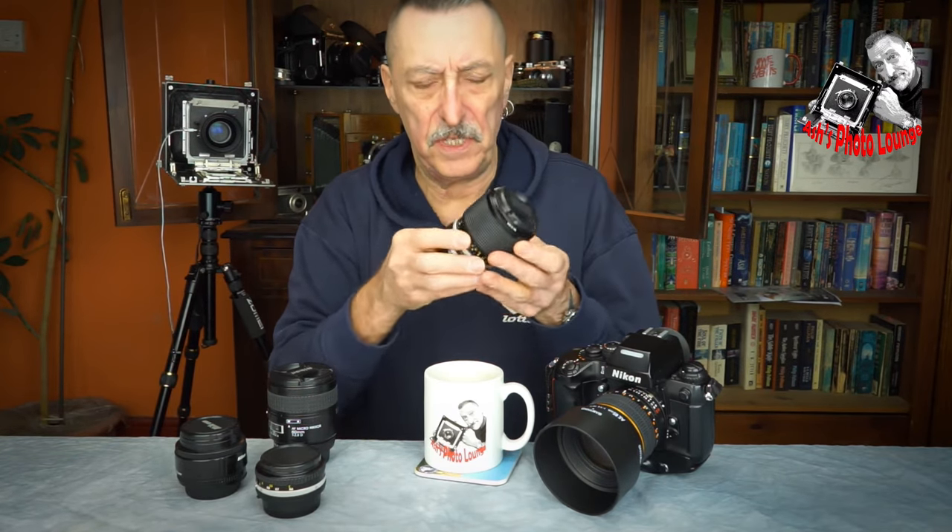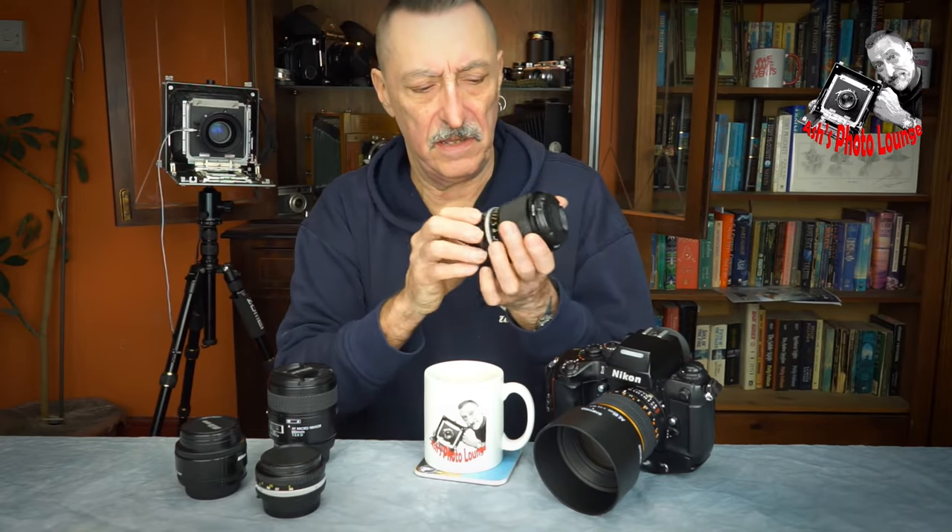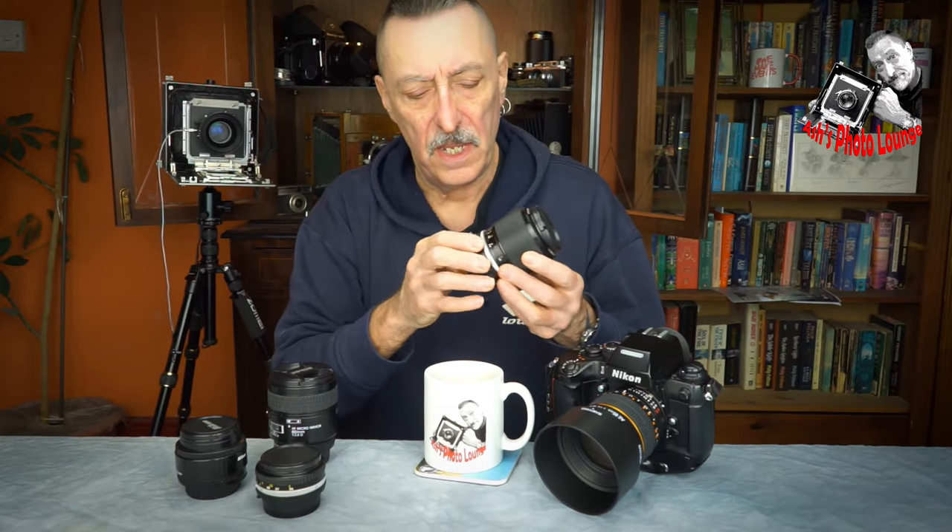By the way, this is a beautifully made lens — lovely and solid, all metal. And I would give it a fair test, and that's exactly what I've done.